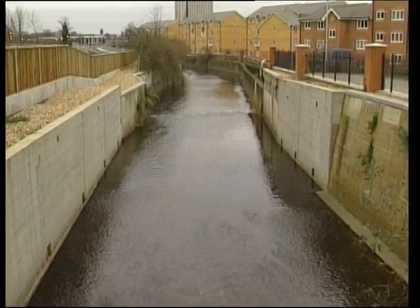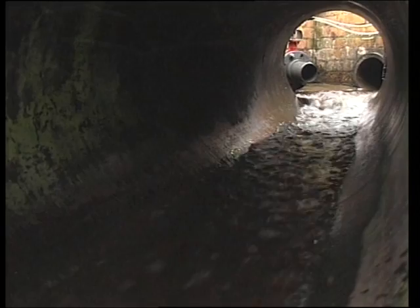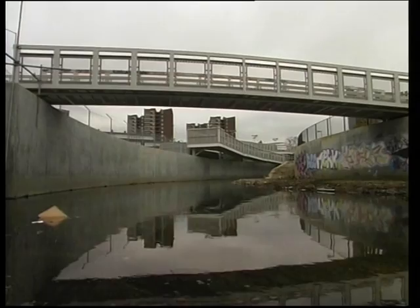Waterways are now rarely a feature of the townscape. Our drains and sewers have become the ideal home for millions of brown rats, but are a poor habitat for any other form of wildlife.